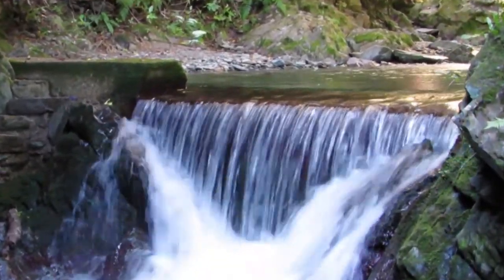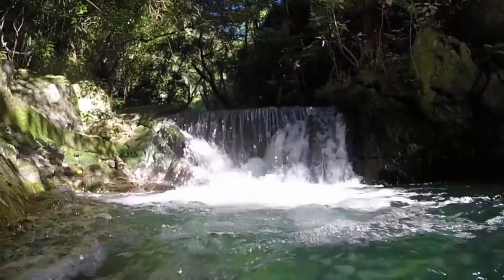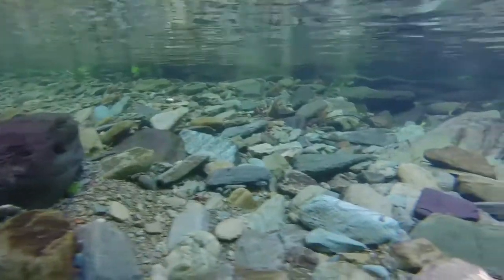After the 1909 dam was completed, it became apparent that regular maintenance was needed due to flooding and filling with gravel. So they built this small dam to help relieve the supply while the 1909 dam was out of action.